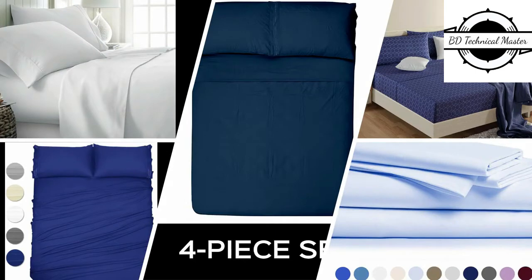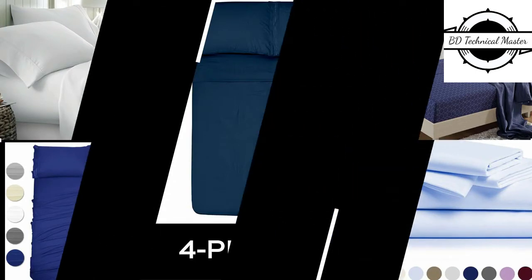BD presents the top 5 best bed sheets on Amazon. Let's get started with the list.